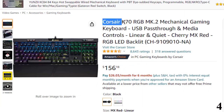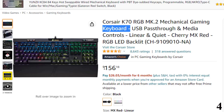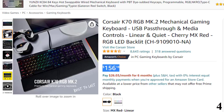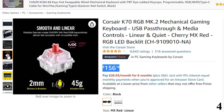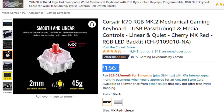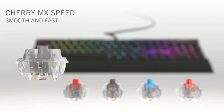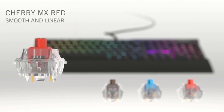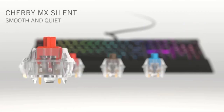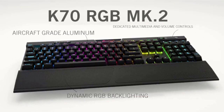Number 4: Corsair K70 RGB MK.2 Mechanical Gaming Keyboard. Now you can get it at around $159. Features an aircraft-grade anodized brushed aluminum frame built to withstand a lifetime of gaming. Wired connectivity with 8MB profile storage and hardware macro and lighting playback allow access to up to three stored profiles on the go, independent of external software. Per-key dynamic multicolor RGB backlighting, 100% anti-ghosting with 104-key rollover on USB, and 100% Cherry MX mechanical key switches. USB pass-through port provides convenient access to an additional USB port. 1000Hz HID report rate and Corsair iCUE software for vivid dynamic lighting control and sophisticated macro programming.